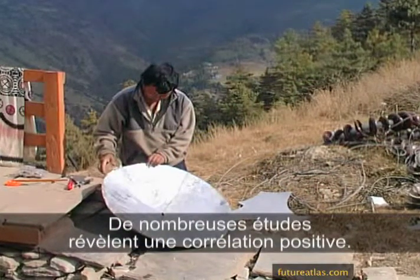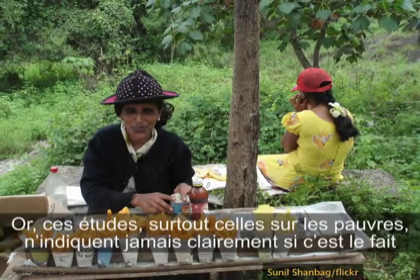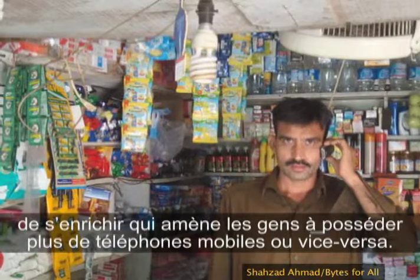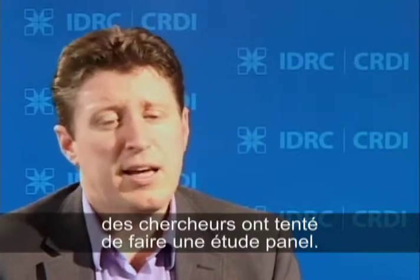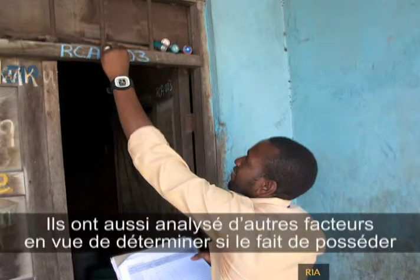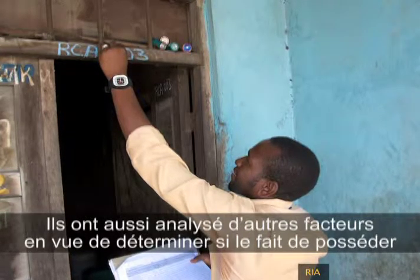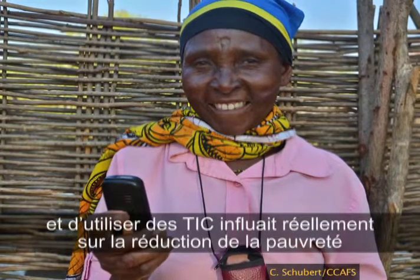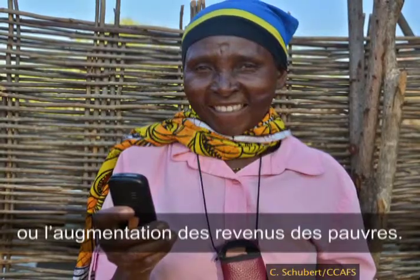We know generally through a lot of studies that there is a positive relationship, but it's never clear, especially amongst studies that look at the poor, whether it's the fact that they get richer that leads them to owning more mobiles, or if it's the other way around. To try to better understand that, partners in East Africa developed a research project led by the University of KwaZulu-Natal, called PICTURE, which tried to do what's called a panel study — essentially looking at household data at two points in time and trying to control for a whole bunch of other factors to better establish whether ICT ownership and usage is actually related to poverty reduction or income growth amongst the poor.